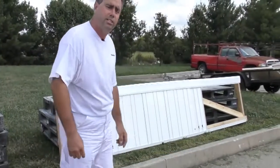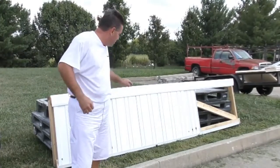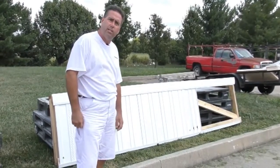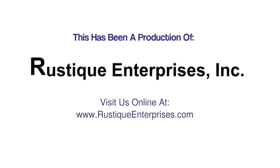Contact Rustique Enterprise to get a hold of your local distributor for this new exciting panel. Can't wait to talk to you. Thank you.